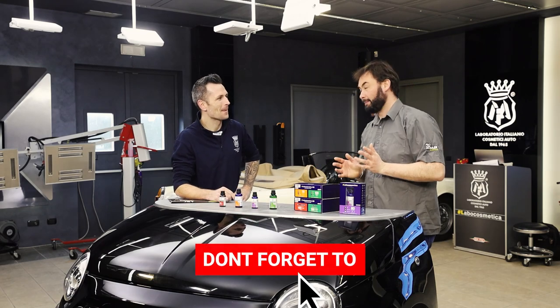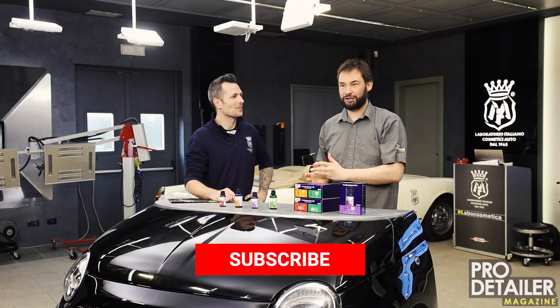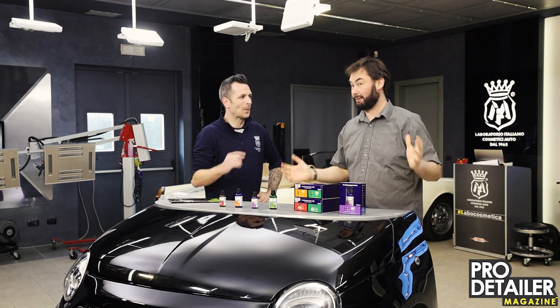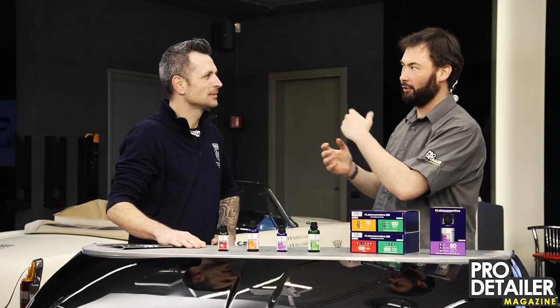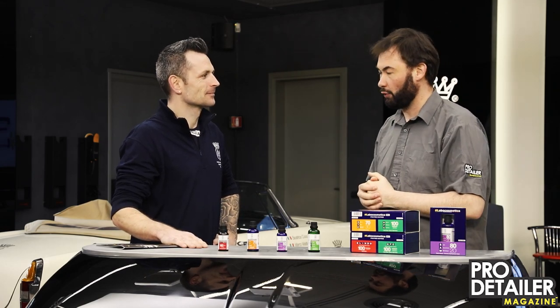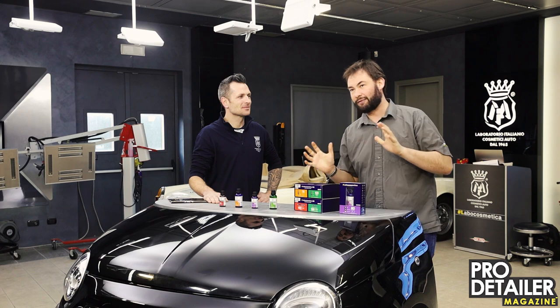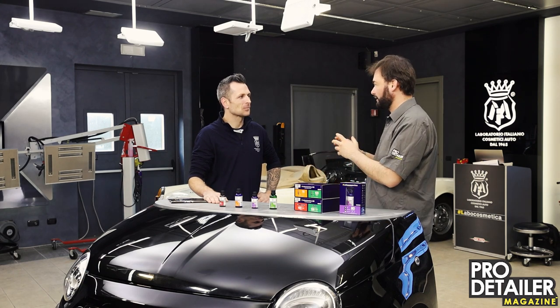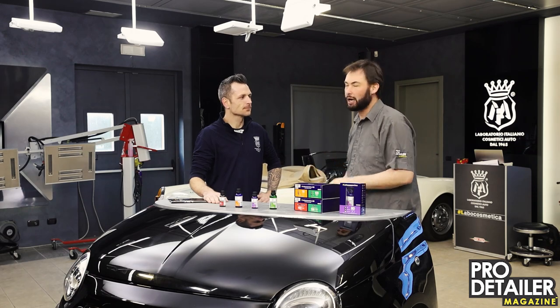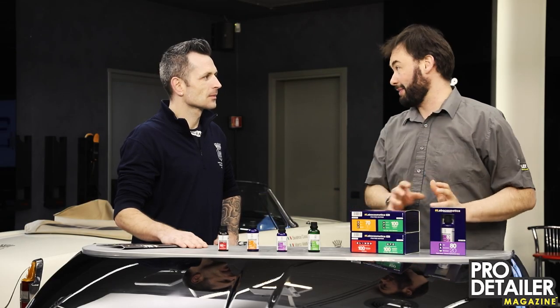Hello everybody and welcome back. We are here with Reggie Cox in Milan with Labo Cosmetica, or rather at the Mafra factory. Labo is your sort of deluxe detailing brand for detailers. We have already done a little video on the various maintenance and decontamination products and other highlights of that range. What I wanted to talk about were the ceramic coatings.